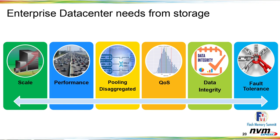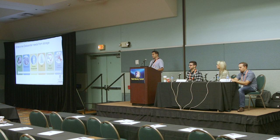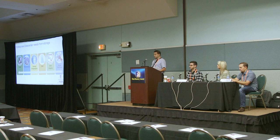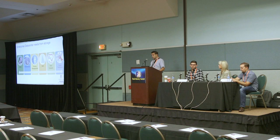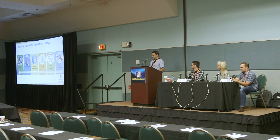Data integrity is another important enterprise data center requirement — the host should be able to append a data integrity field for end-to-end data protection as data flows from the host all the way to the SSD and back. Fault tolerance and high availability through dual-port capability is also essential: if a host's access to a device on one port fails, the storage device should provide failover. NVMe provides redundant host physical access and reservation capability to move to a different host if one port fails.